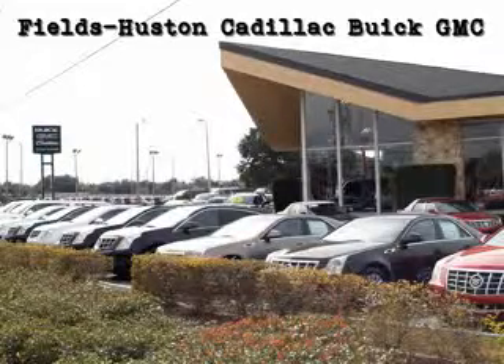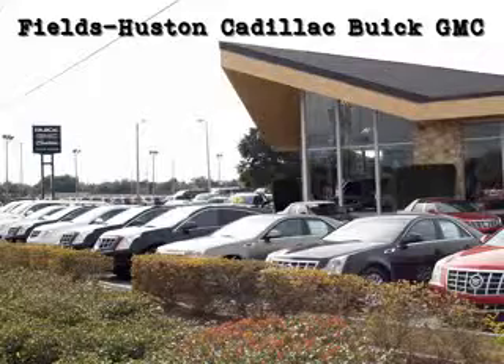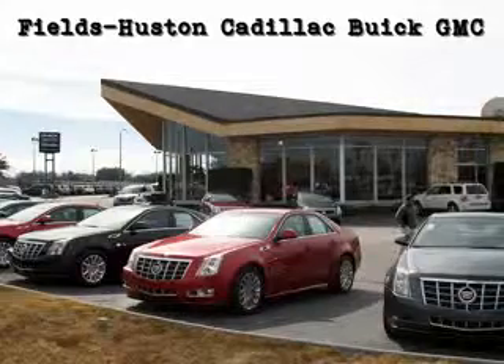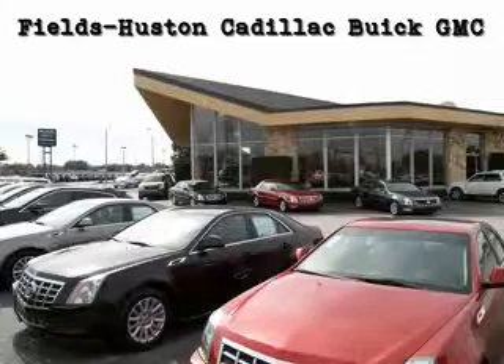Fields Houston Cadillac Buick and GMC — the people you know and trust — is a family-owned and operated car dealership that has been serving Florida for over a quarter of a century. As a premier Florida Cadillac Buick and GM dealer, we sell and service new, certified pre-owned and used vehicles. We are proud to offer one of the largest selections in the Heartland area.